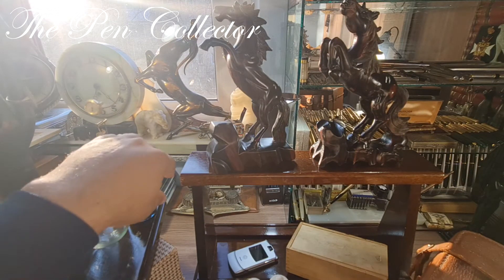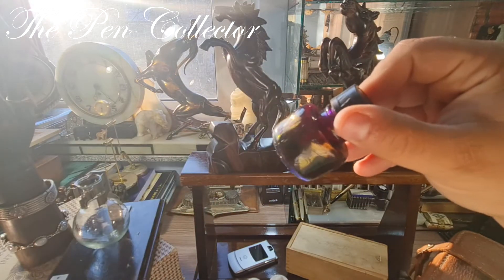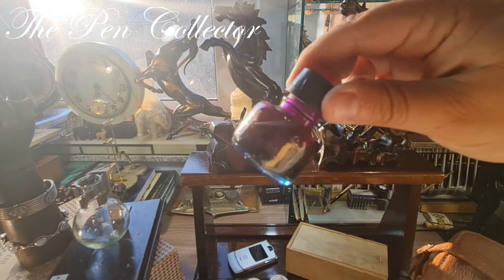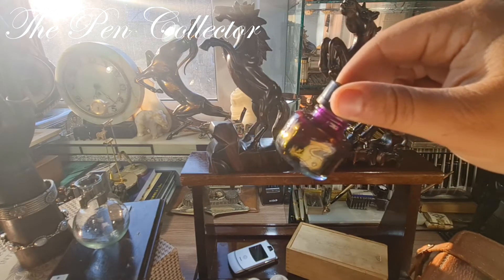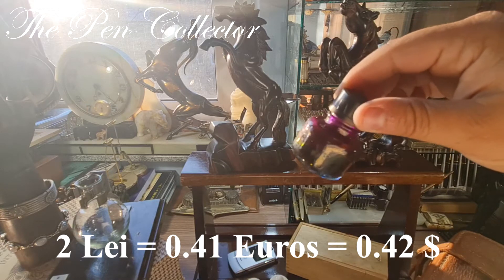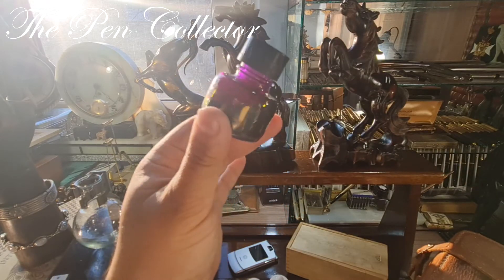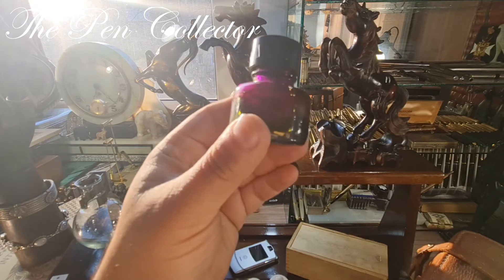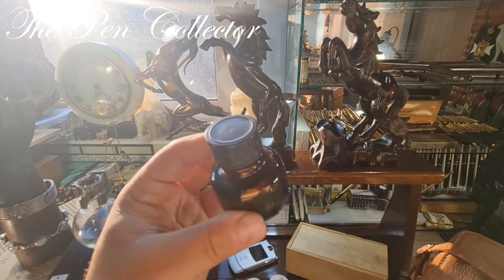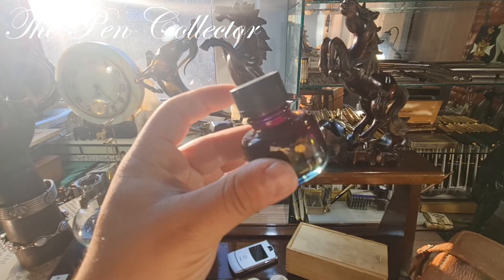I also found an interesting inkwell. It has developed a beautiful patina over time. The seller actually wanted to give it to me for free, but I paid him 2 lei, or 0.41 euros or 0.42 American dollars. In my opinion, when you see a beautiful product even if the seller wants to give it as a present, you should give him some money — it's just a way of doing business. I love this wonderful piece.